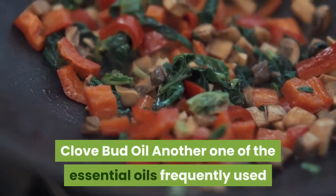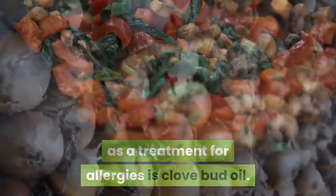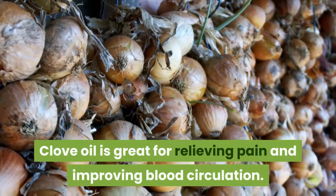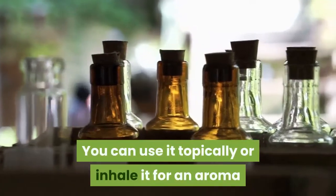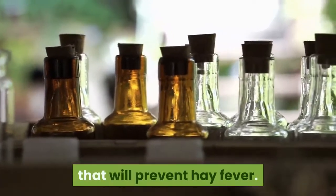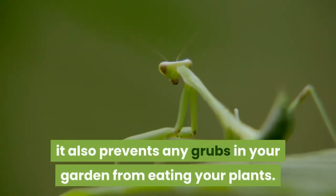Clove bud oil: Another essential oil frequently used as a treatment for allergies is clove bud oil. Clove oil is great for relieving pain and improving blood circulation. You can use it topically or inhale it for an aroma that will help prevent hay fever. Being a natural insect repellent, it also prevents grubs in your garden from eating your plants.